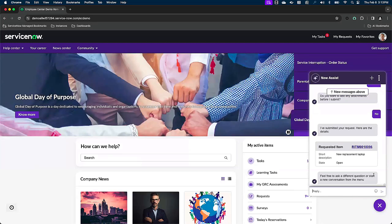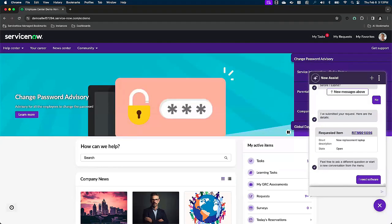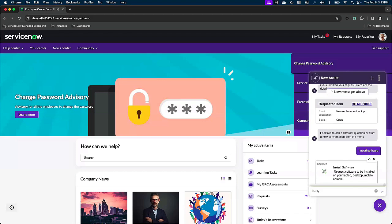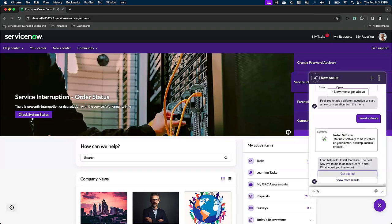We're not done just yet. As Storm, in order to do my job, I need some software. Similarly to the hardware request, Now Assist is also going to evaluate this message and populate the answer that makes the most sense. In this case, it's a software catalog item, and again, we're going to get started in the chat.